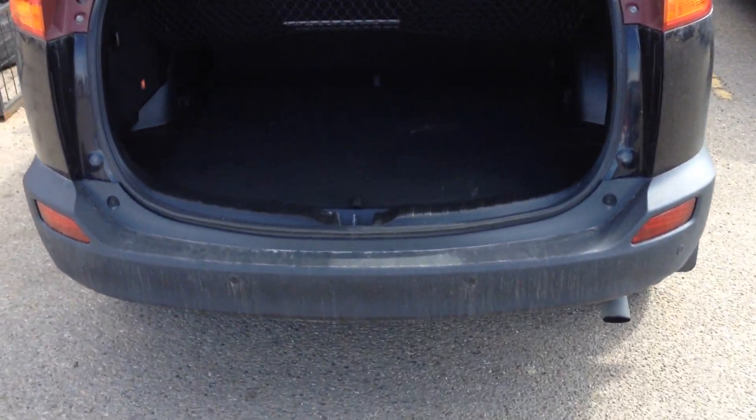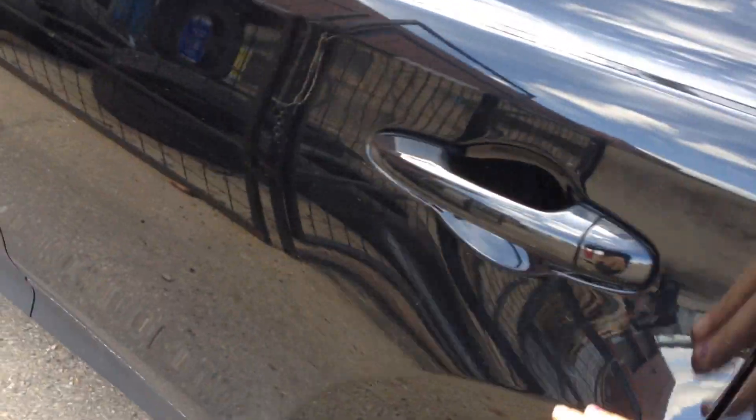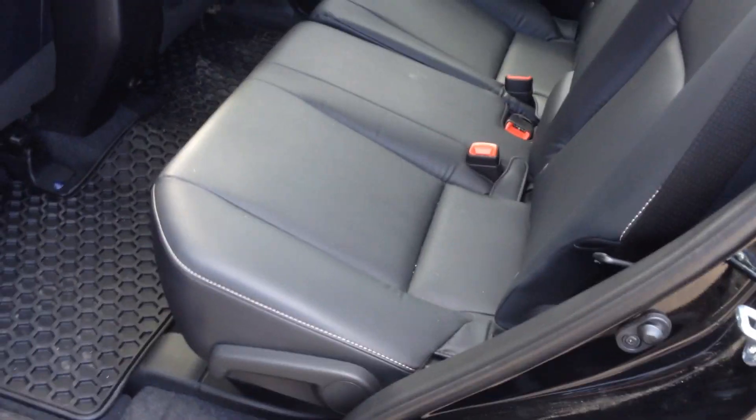The RAV4 is great. It's a five-passenger vehicle with lots of space. You've got a tonneau cover and a net back here. This one just got returned to us, but I still want to give you a quick look. There's lots of space in the second row, with that nice black leather and white stitching.